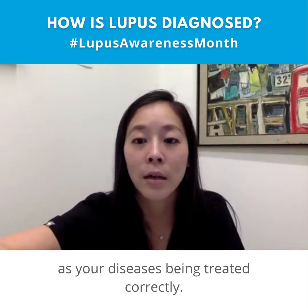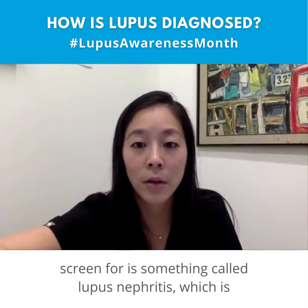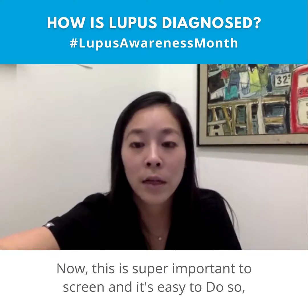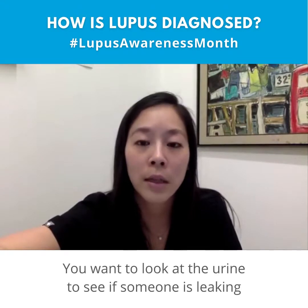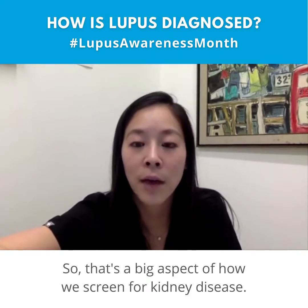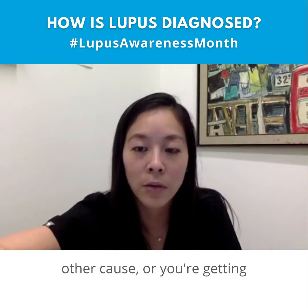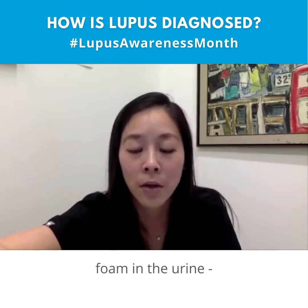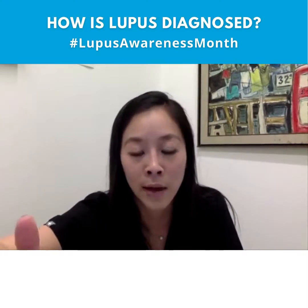Another key thing we always screen for in lupus patients is lupus nephritis, which is kidney involvement. The main thing we check is a urine sample to see if someone is leaking protein. Additionally, rising blood pressure with no other cause, swelling in the extremities, or extra foam in the urine can all point toward protein loss through the kidneys.